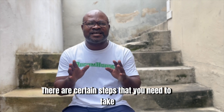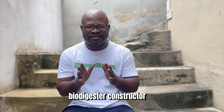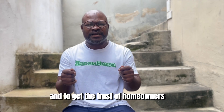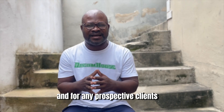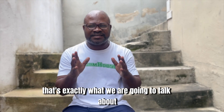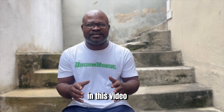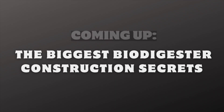There are certain steps that you need to take if you want to become a very good biodigester constructor and to get the trust of homeowners and prospective clients. These are the secrets to the trade that you need to know. That's exactly what we are going to talk about in this video: the four biggest biodigester construction secrets that you need to know.